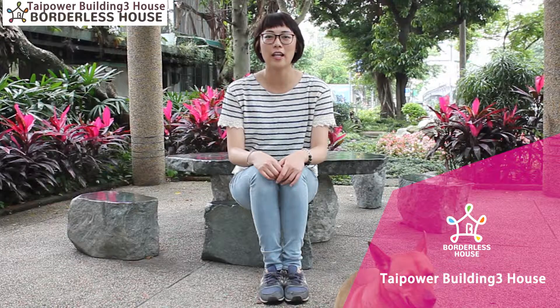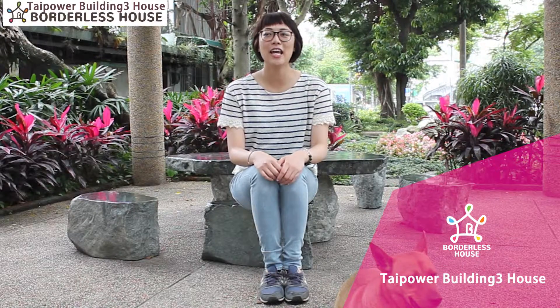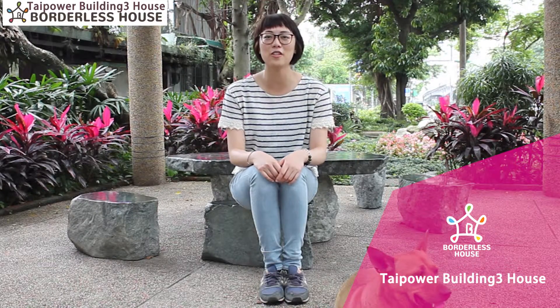Hello everyone. It was great to introduce you to our Taipei Building free house today. I hope you enjoyed it, and I'm very much looking forward to seeing you soon in our house. See you!